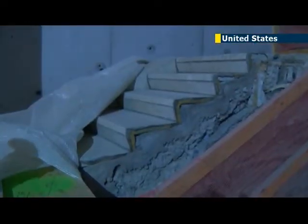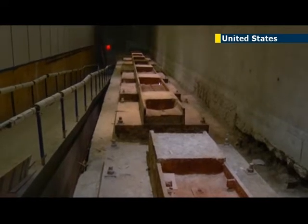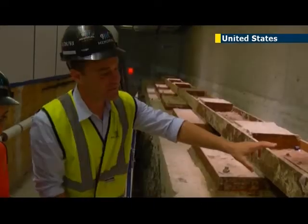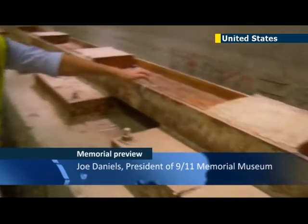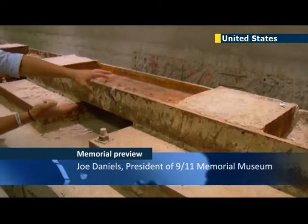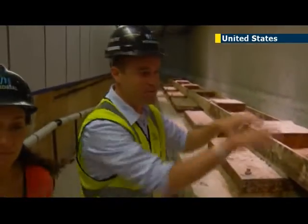Along with the stairs, the museum also contains other enormous artifacts from the destroyed towers, including the steel footings embedded in bedrock. From these column bases, you can see the square on top — that's where the column started that was sheared off in the recovery, but they went up 1,350 feet to the top of the buildings, and this is where they started.